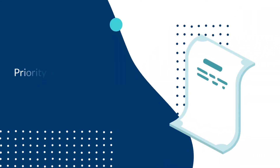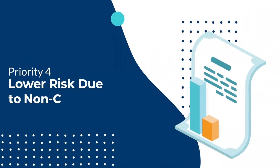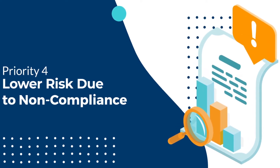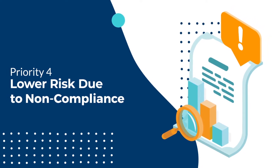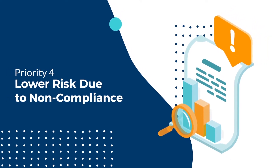Compliance is a constant battle, but when people lack the information needed, they often make assumptions to push the process forward. These gut-based decisions leave your business exposed to potentially serious repercussions.